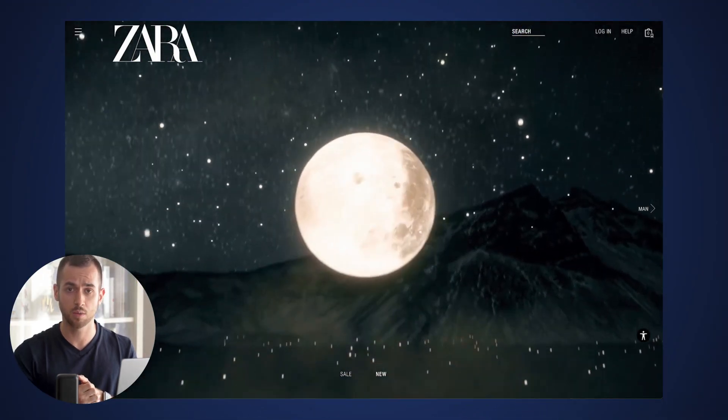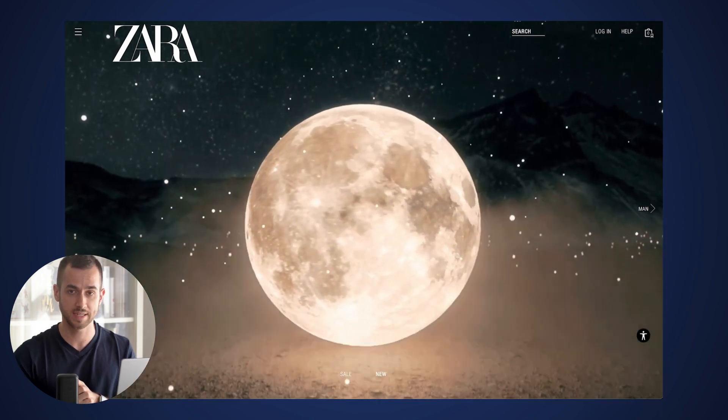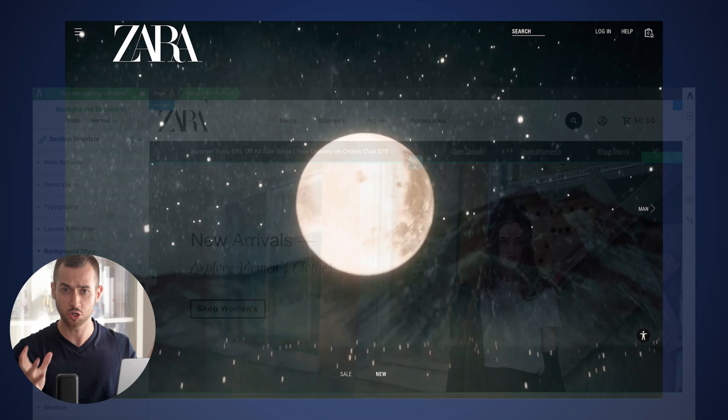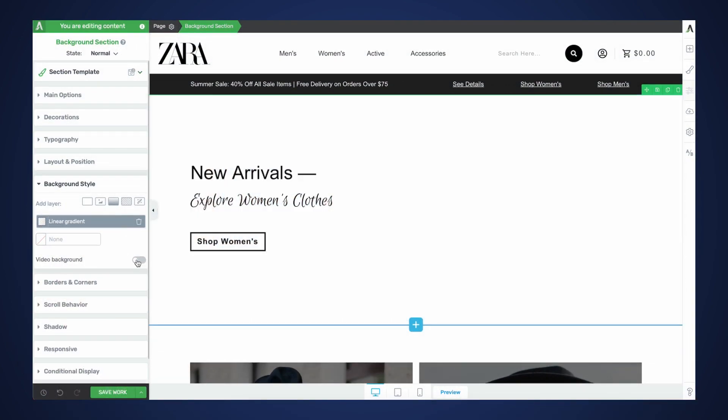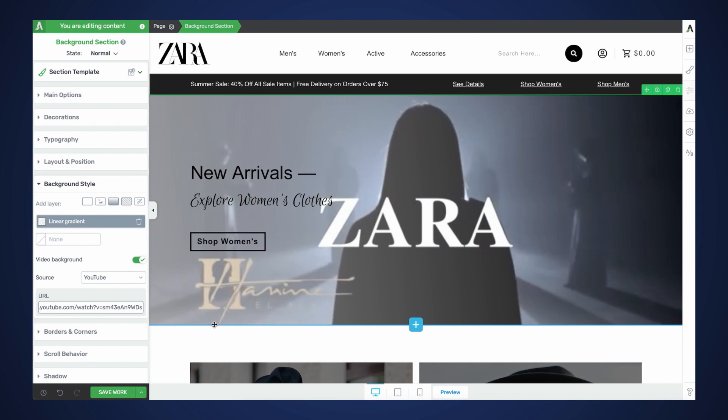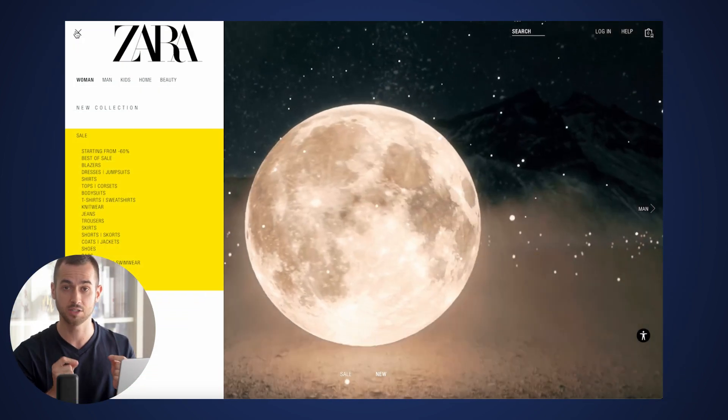First, let's actually take a look at how Zara's homepage is currently set up. As you can see right off the bat, upon arriving on Zara, we are presented with a background section that's made up of a video. In case you're wondering, you can actually do this very easily with Thrive Architect by inserting a background section on your page and setting a video as your background.